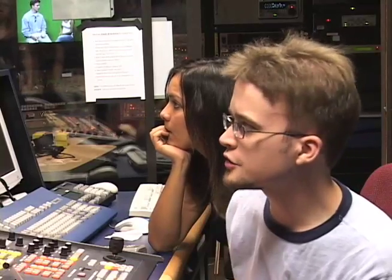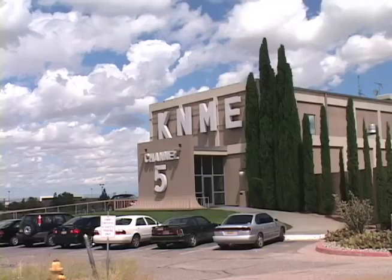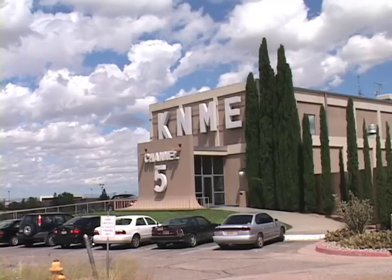You can kind of do that in post-production as well, but it's difficult. Broadcast News 1 is challenging because there's a lot of technical terms and equipment that we have to learn. UNM Journalism Professor Richard Schaffer gets to teach his technology-heavy classes in KME's state-of-the-art broadcast facility.